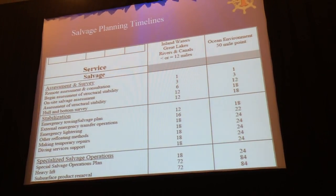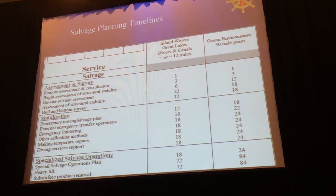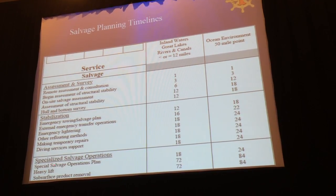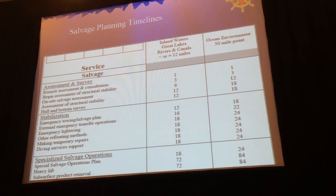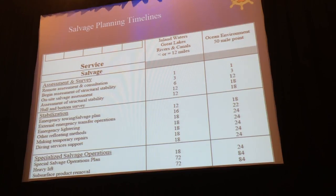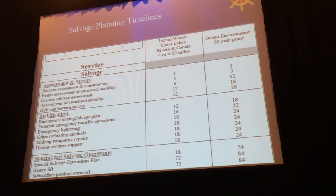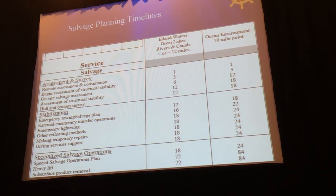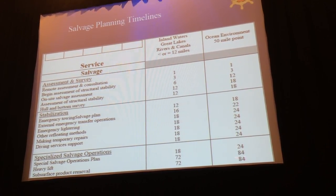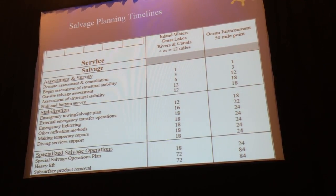These are the current salvage and firefighting regulations in place. If you note right here at the very bottom, they're talking about specialized salvage operations, which includes subsurface product removal. This is more based on vessels that are sunken and contain product, but these regulations are in place and associated with them are timelines that the operation has to meet.